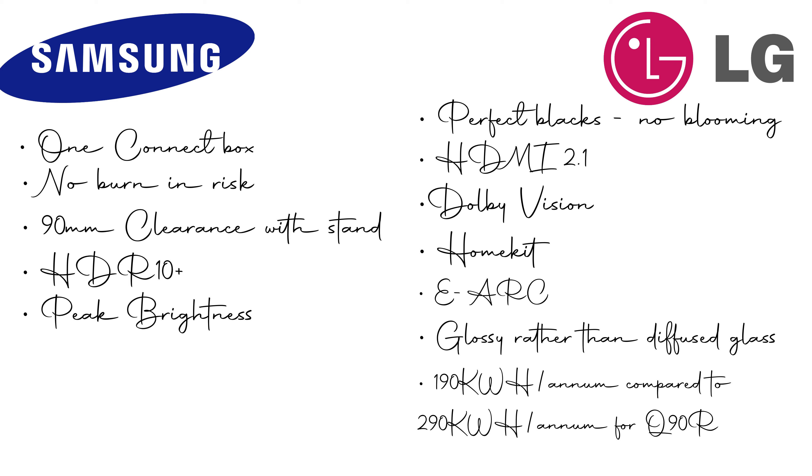Coming on to the LG side of things, the obvious one is the perfect blacks. I've listed no blooming as well — it's not just the fact that you're getting perfect blacks, it's more so that there is no blooming around text or small bright objects.